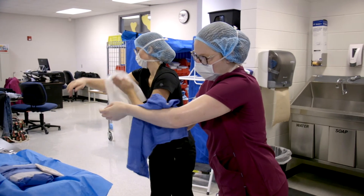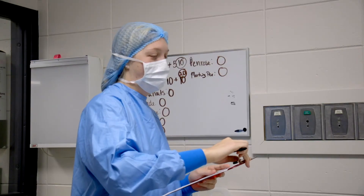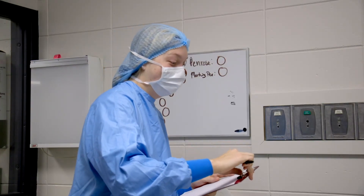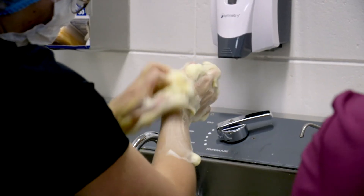There are many opportunities for students with this career. There's obviously a hospital or a freestanding surgical center — which in our area we are getting more and more of — and students will also have the opportunity to work directly in a doctor's office, where they would be the surgeon's personal scrub.